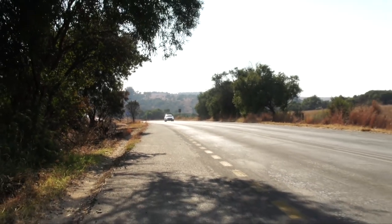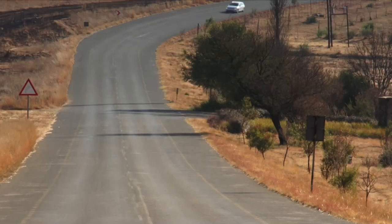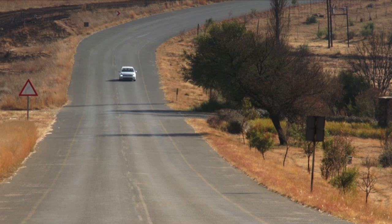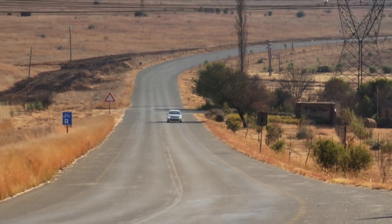There's nothing hot about this hatch, but it does exceed dynamic expectations. As long as you're in the right gear, the Golf always feels eager, and the low-down torque ensures satisfying tractability. Using the gearbox to the full adds to an overall sense of engagement.